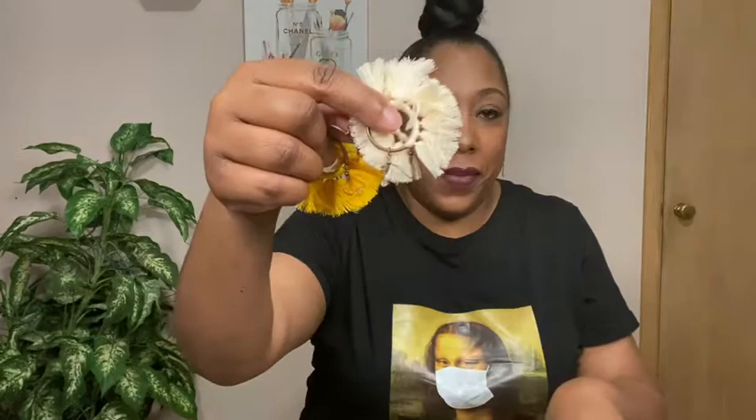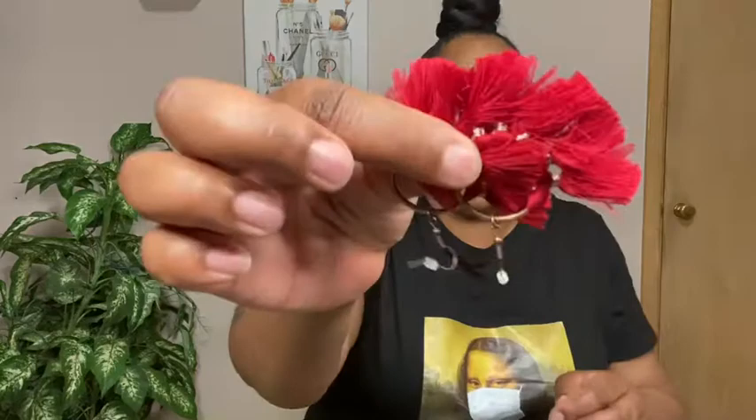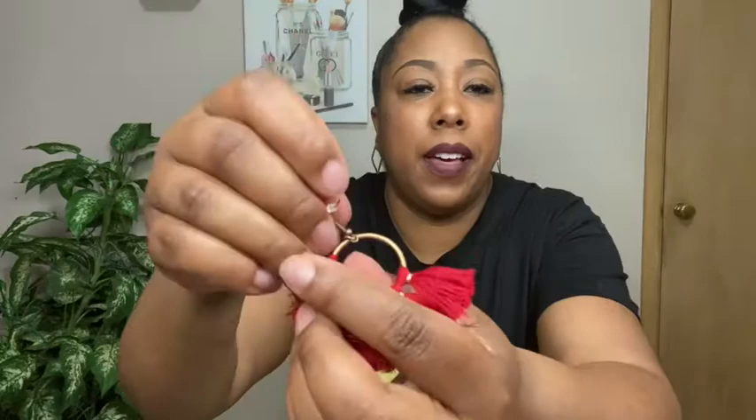These earrings came as a set of three colors: this cream color, yellow, and red. That red looks so pretty. I love the hardware on it because it's a brass color, so you don't have to worry about it tarnishing. When you buy cheap jewelry in gold or silver, it usually changes color pretty quick, but since it's this brass color you don't have to worry about that. I also wore my hair up with another headband just to give it a more tropical type vibe.